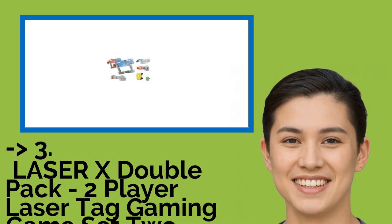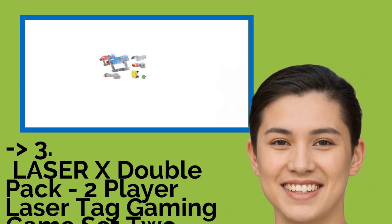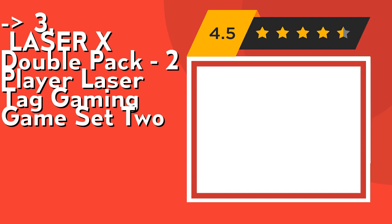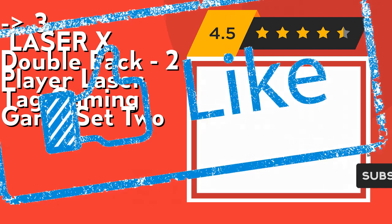If you want a cost-efficient option, the Laser X Double Pack 2-Player Laser Tag Gaming Game Set is for you. Check out the link in the description to buy this product from Amazon.